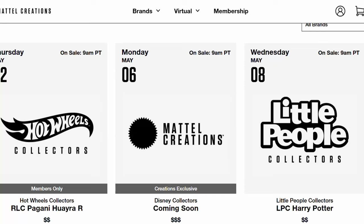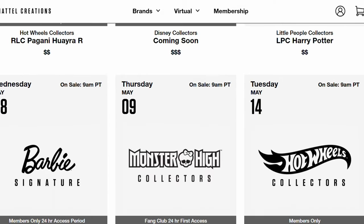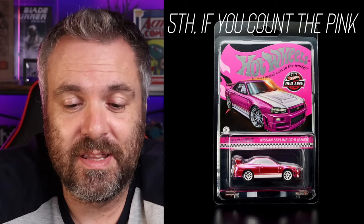We can take a look at the drop calendar for the rest of the month. On the 14th — and I believe lots of people have got that date circled — it's the Skyline, the latest RLC Skyline drop. It's going to be, I think, the fourth color for this Skyline in RLC. So we've had the blue, the purple, and the chrome just behind me with the Nismo Deco.